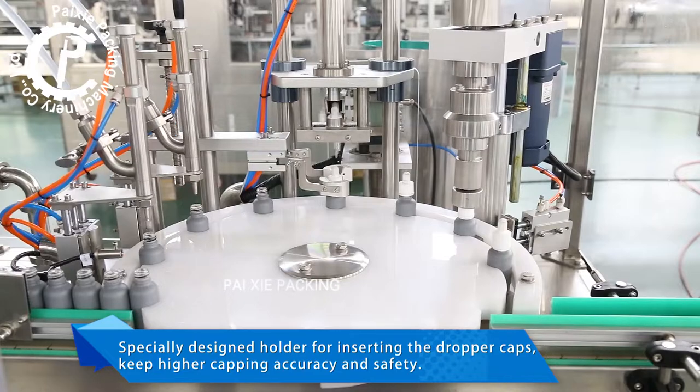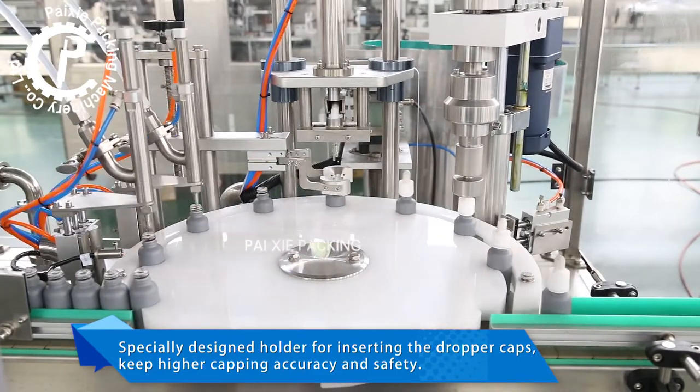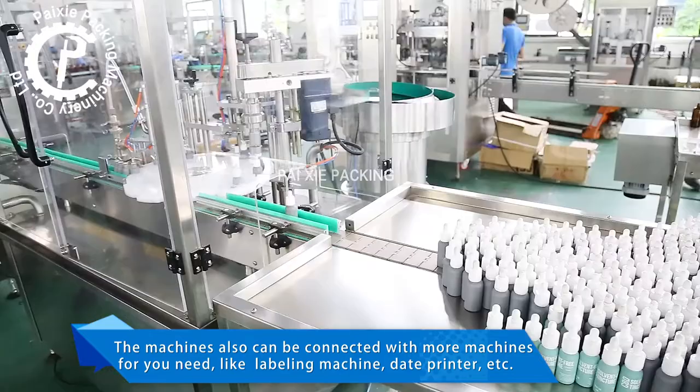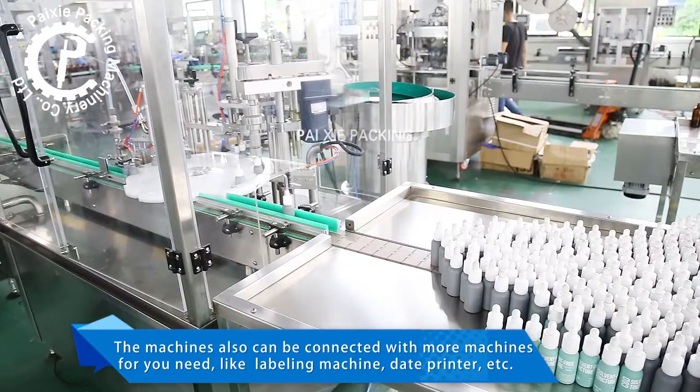A specially designed holder for inserting the dropper caps keeps higher capping accuracy and safety. The machines can also be connected with more machines that you need, like a labeling machine, date printer, etc.